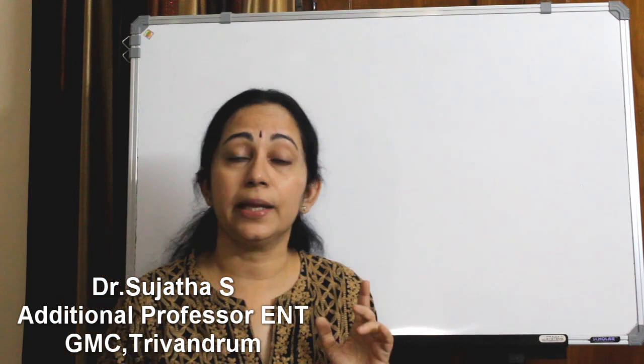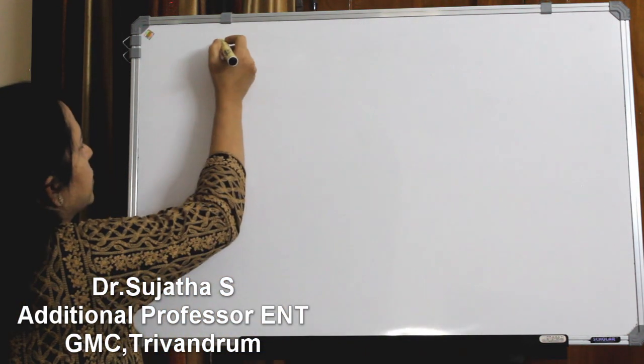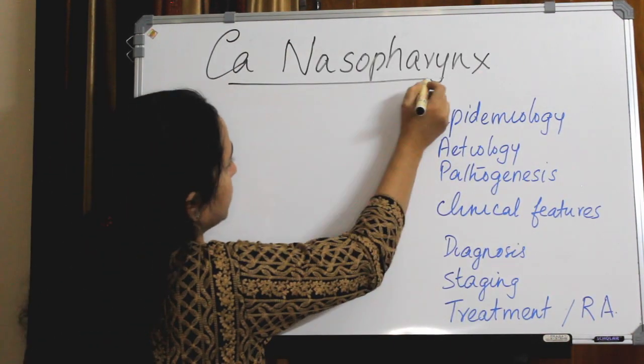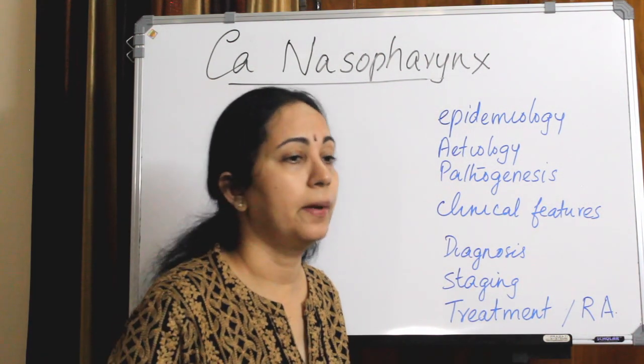So along with so many other diagnoses, one important differential diagnosis that should strike you is carcinoma nasopharynx. Today's class is on CA nasopharynx — carcinoma nasopharynx — very important for your exam and also in your practice.